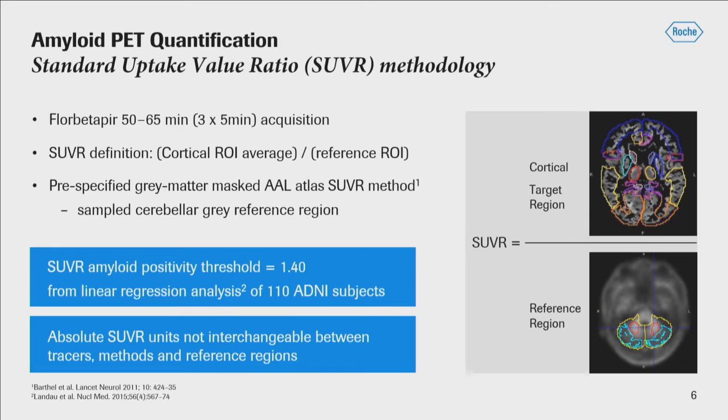The threshold corresponding to amyloid positivity is equal to 1.40, determined by a linear regression analysis of 110 ADNI subjects analyzed both with this methodology and the published methods from the ADNI core lab. One reminder: the results are in absolute SUVR units. Though directionally the same, comparisons between different studies on different monoclonal antibodies or different gantanerumab studies are not exactly interchangeable unless the tracers, methodology, and reference region are exactly the same.